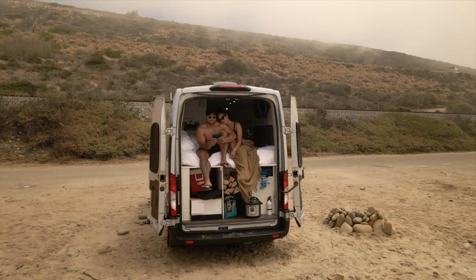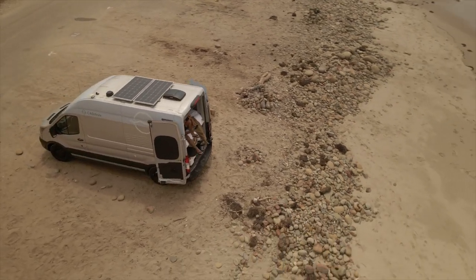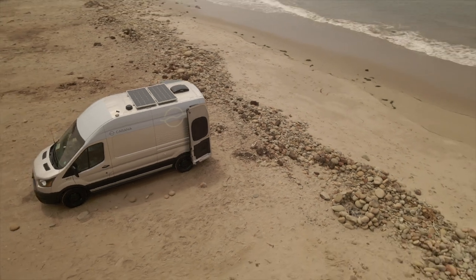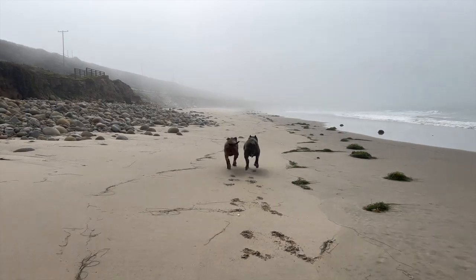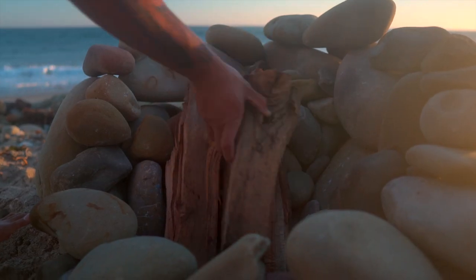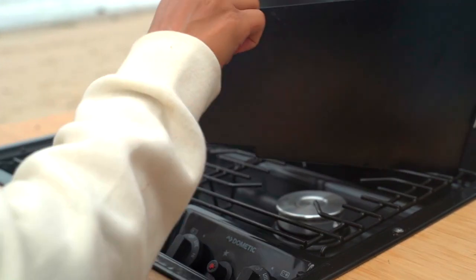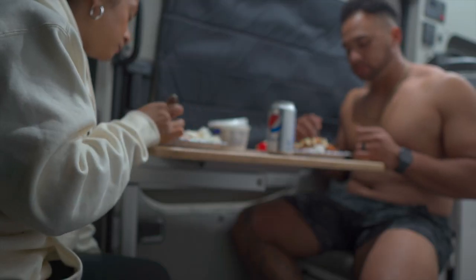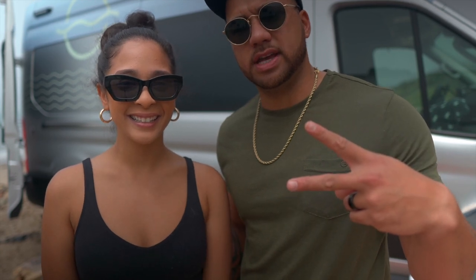We're at our first campsite — Emma Wood State Beach in Ventura, California. We got a front-row view of the ocean, we're in our ocean suite. It's super wide open. We took the pups on a couple of walks, made our own fire pit, had a little campfire, and even grilled outside. We made a chili for dinner — it took us a while to get settled in but here we are, loaded and ready.